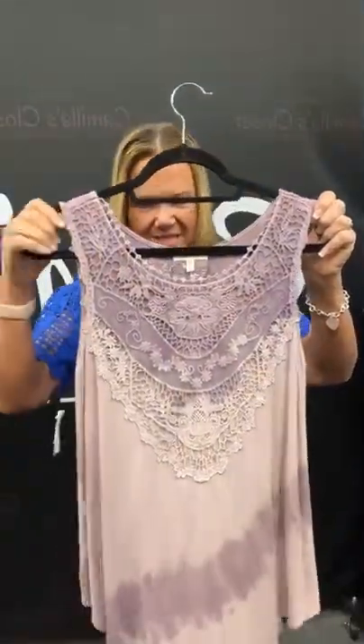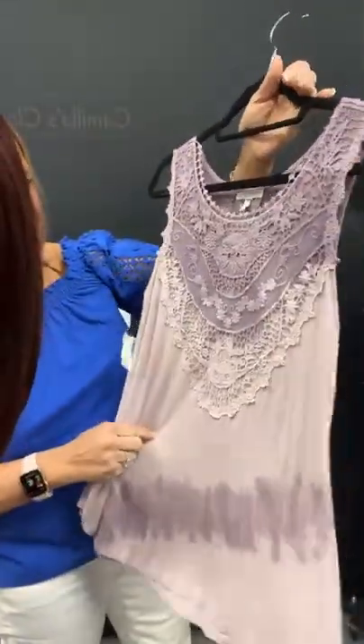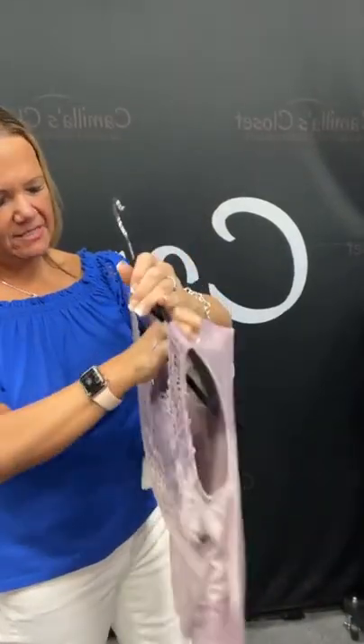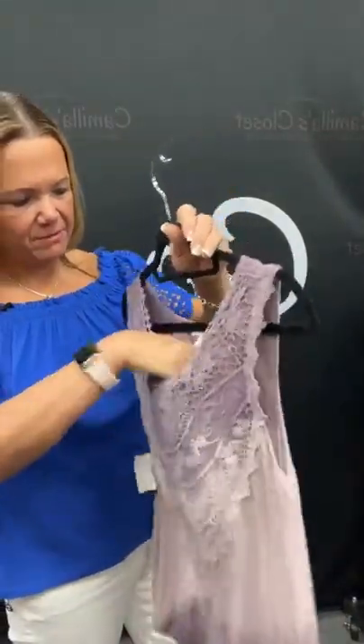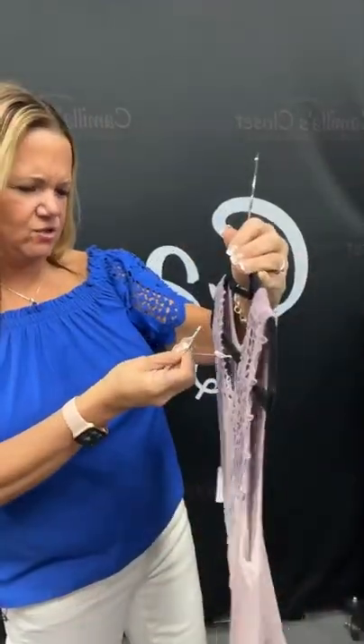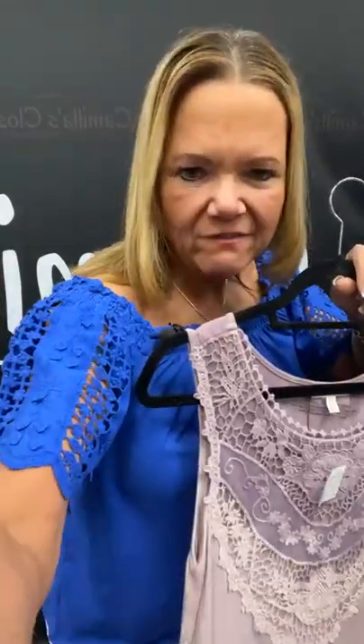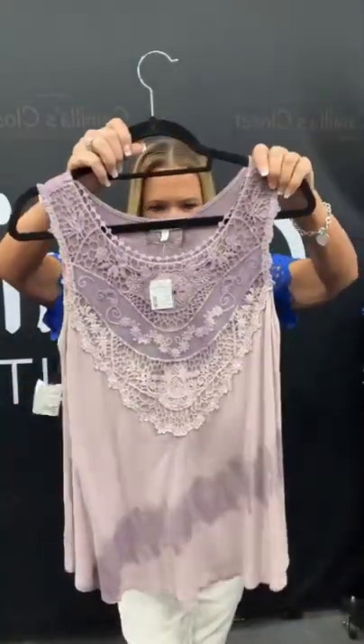We have a Marisa's top here — it's purple, with lots of lace, and some tie-dyed action to it as well. It looks like it's new with tags — and it is! There's your Marisa's tag on there — it was $27 there at Marisa's. It's number 82 on our live today, and it's going to be $5.96. It's new with tags! What a great price for that, guys.